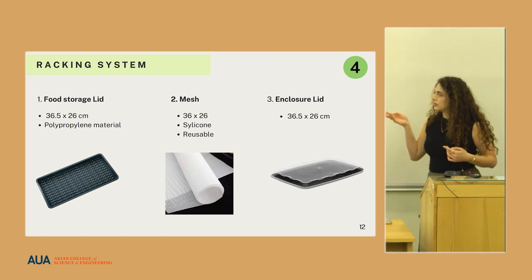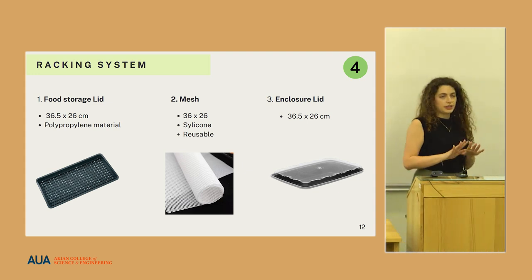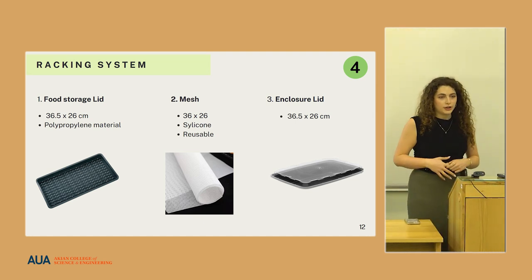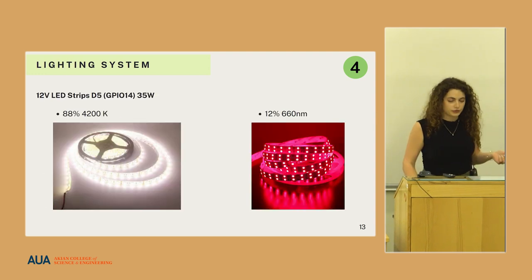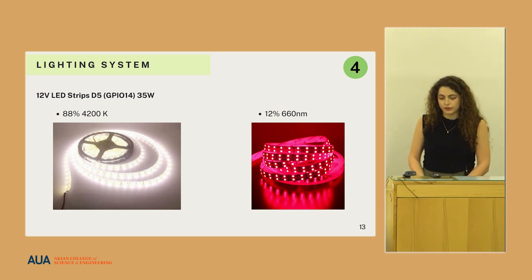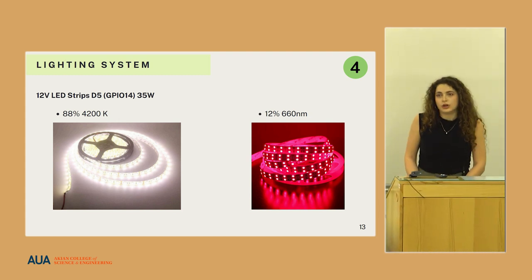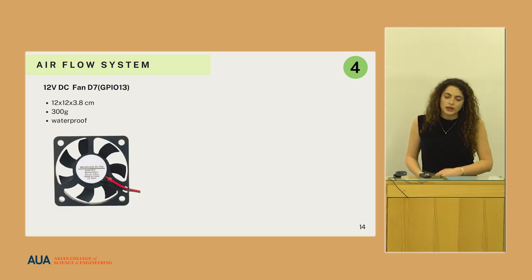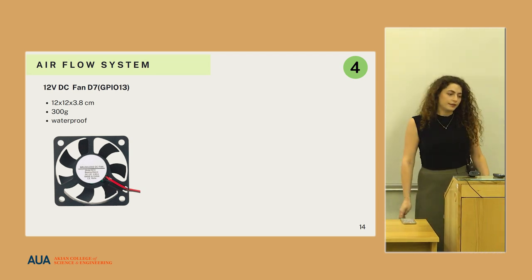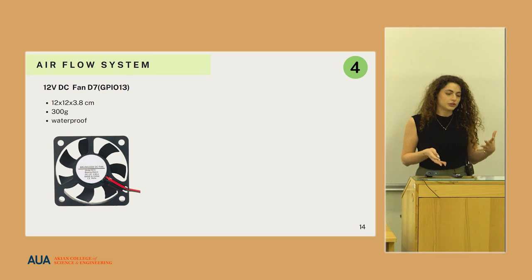Next is the racking system. The food storage lid with holes catches the seeds and ensures they do not fall into the water. An additional layer of mesh is put on top of the lid. An enclosure lid is used only during the germination process to lock in moisture. For lighting and photosynthesis, a mix of LED strips is used: 88% at 4200 Kelvin and 12% at 660 nanometers, which is shown to be the best option for growing microgreens. Finally, the airflow system is the only addition to the climate control, since the greenhouse is located inside a house where temperature control is managed at the building level.